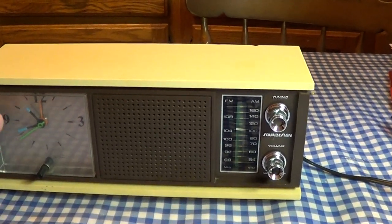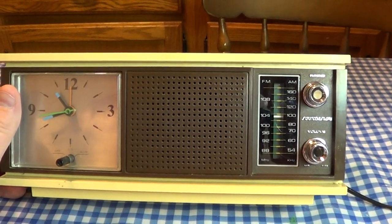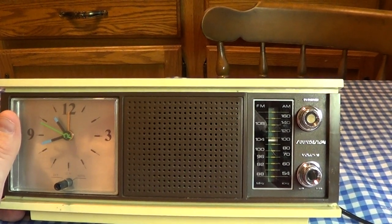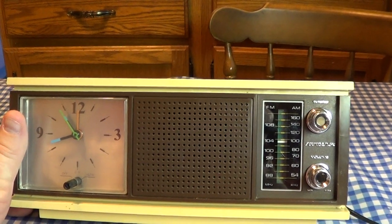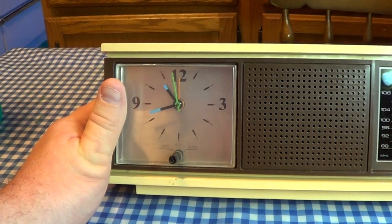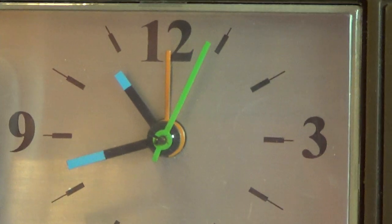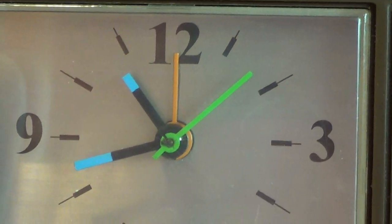Sitting next to the control panel, we have the speaker. I would say it would be generous to call that a 3-inch speaker. But despite the fact that it's a pretty cheap and small speaker in a cheap and small cabinet, it actually does manage to have a pretty decent sound, as we'll see shortly. The clock dial is also pretty spartan on this set. It has just monochromatic printing — black with a silver background. But Sound Design did choose to spice things up a little bit by applying some very nice coloring to the hands.